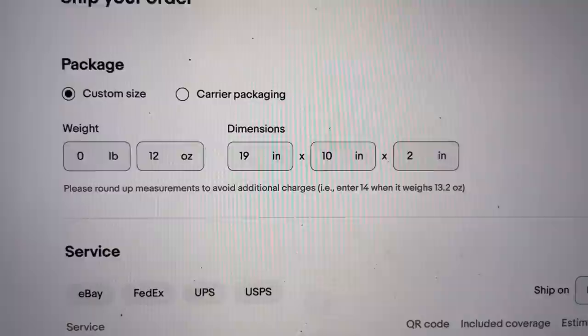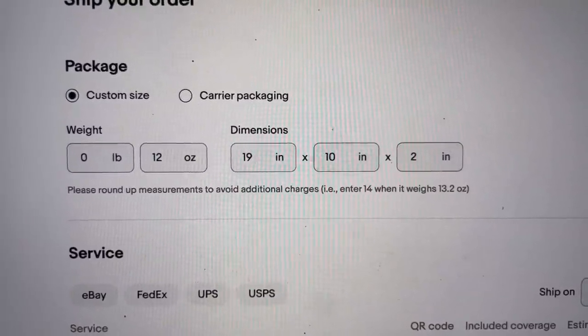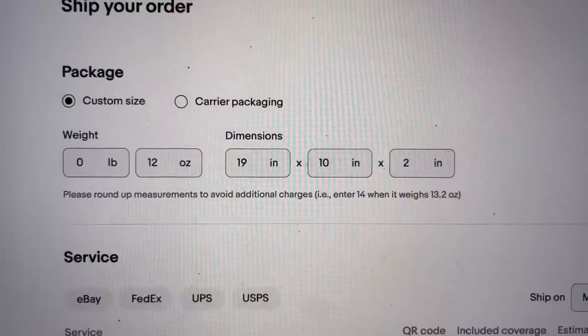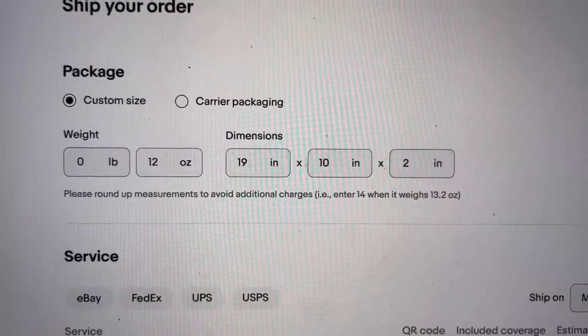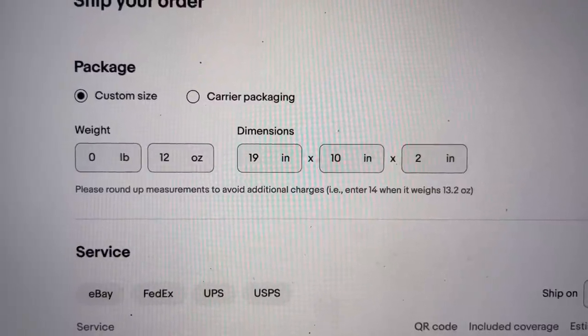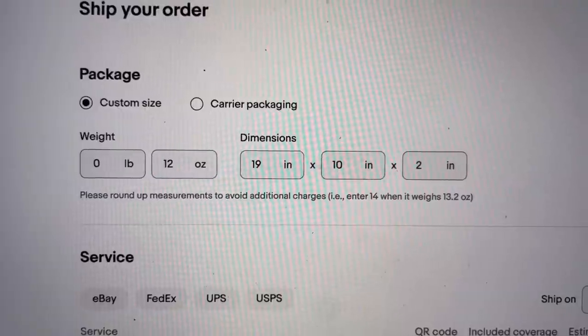It says please round up measurements to avoid additional charges — enter 14 when it weighs 13.2 ounces. I always round up on measurements and weight, but I just thought everybody kind of knew that. eBay is telling people to do that. Has that always been there and I've just never noticed it? Let me know down in the comments.